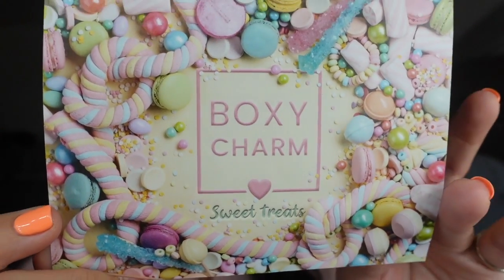The theme for April is Sweet Treats — super cute, and everyone's excited because basically everyone is getting either the Natasha Denona Ayana eyeshadow palette or the Natasha Denona Jubilee eyeshadow palette. BoxyCharm is allowing me to get into the Natasha Denona brand this year, which was one of my beauty resolutions. I now have a total of three palettes from her, all because of BoxyCharm.